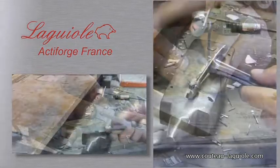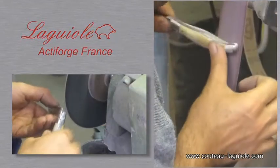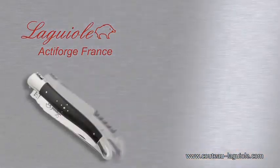Following ancestral methods, all of the parts are manufactured on site and the knives are entirely assembled and adjusted by hand by one of our dozen cutlers, overseen by the master cutler.